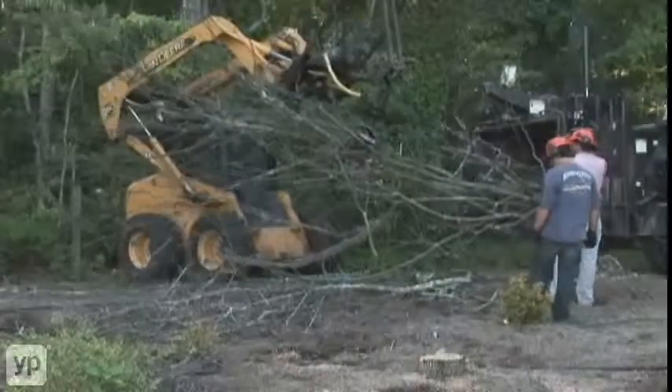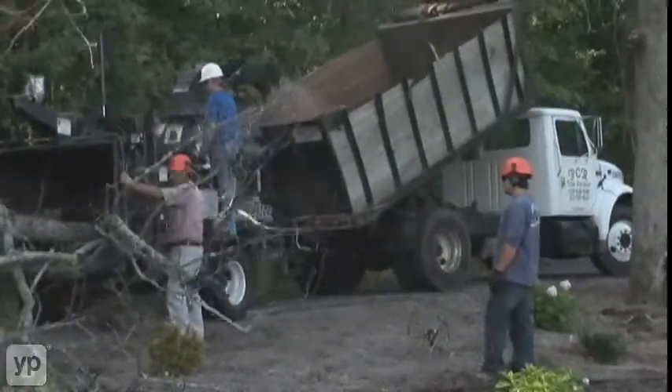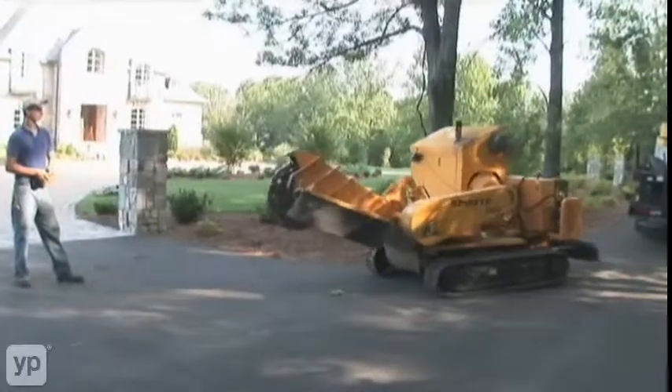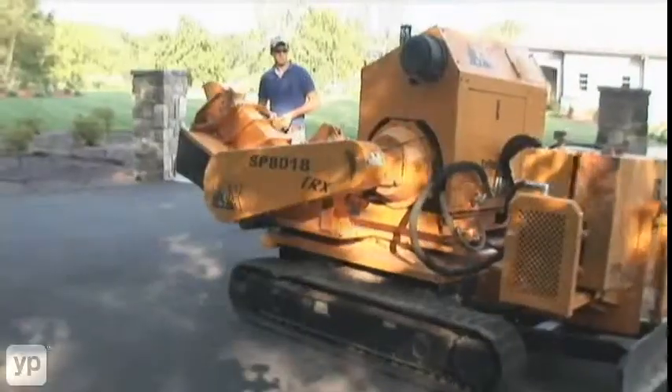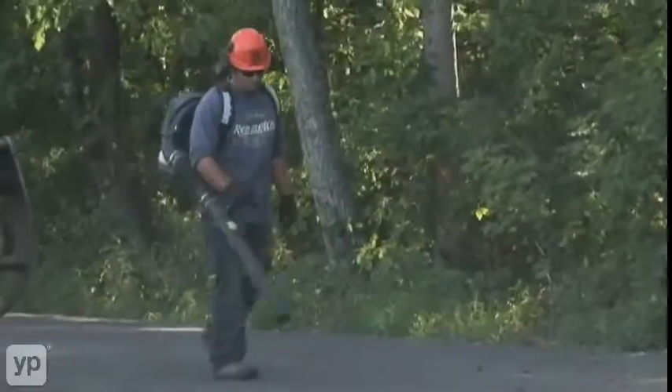Then we come in, take the limbs, feed them into the chipper, which is the process that blows the chips into the back of our chip truck. At that point, we lower the chip truck and bring in our stump grinder, grind the stump, rake up all the debris, clean everything up, making sure that we don't damage anything to the property.